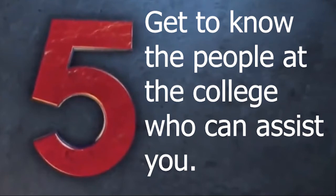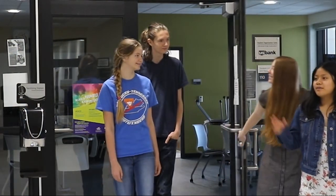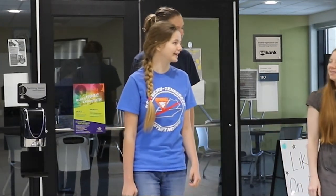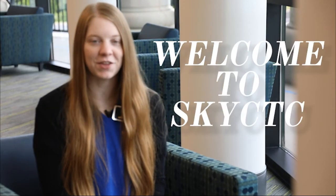Know that you have folks at the college who can answer your questions. Your student ambassador is here to support your success — one of our student ambassadors will be in touch with you during the semester and you can find us here at your home campus. You also have an academic advisor who can answer questions and make sure you stay on track to graduate.